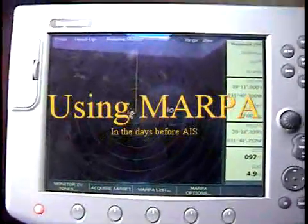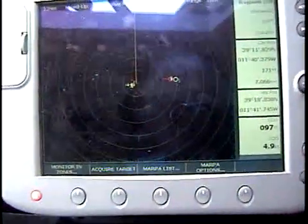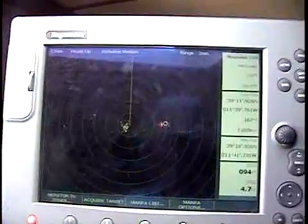This short video demonstrates how I used the MARPA feature on my Raymarine radar back in 2005 on a crossing from the Azores Islands to the mainland of Portugal.